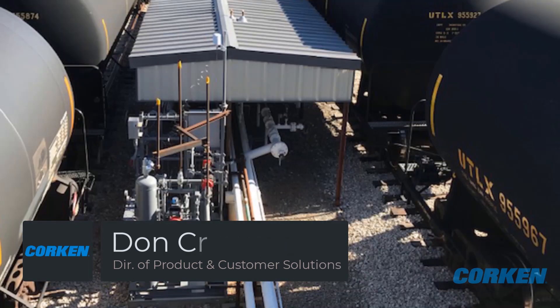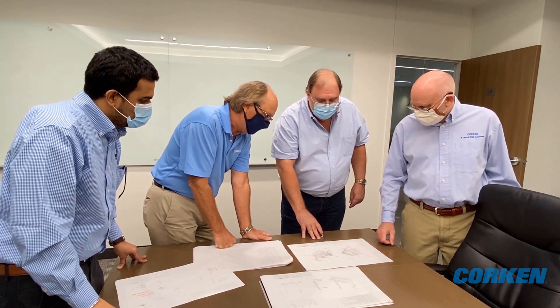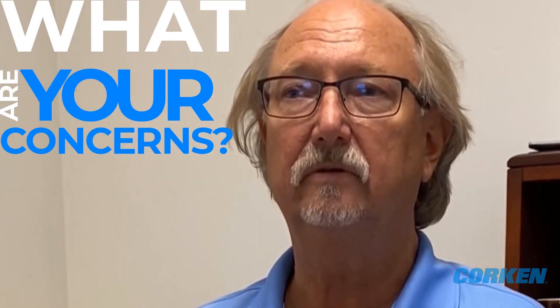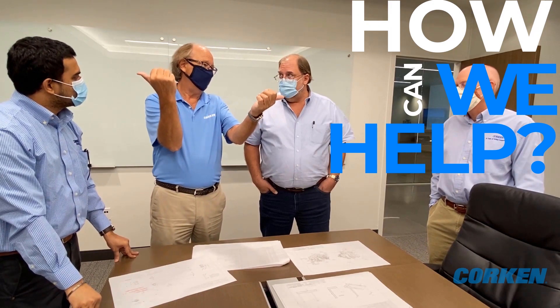Inventory loss or shrink has been a problem for the LPG industry for years, ever since they started moving propane and butanes by rail cars. As a company, we made a concentrated effort to get our engineering team to group together with end customers to form a focus group to identify concerns and problems at terminals and what we could do to develop a control system to solve those issues.